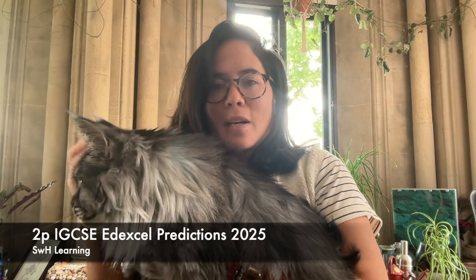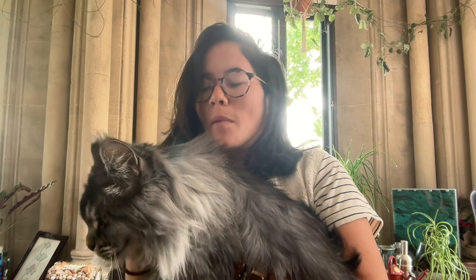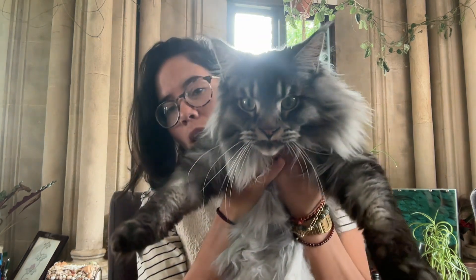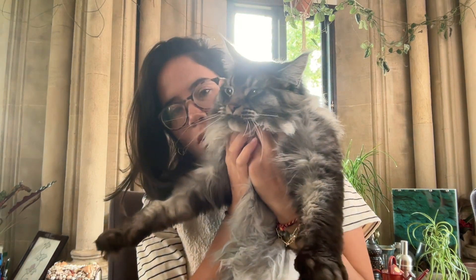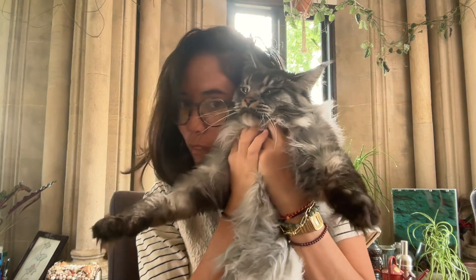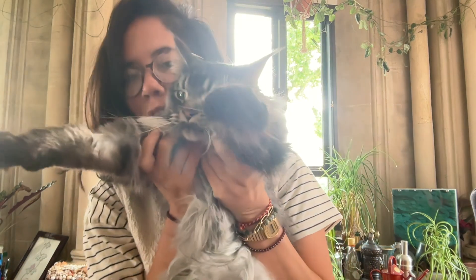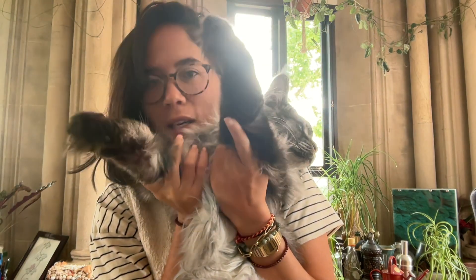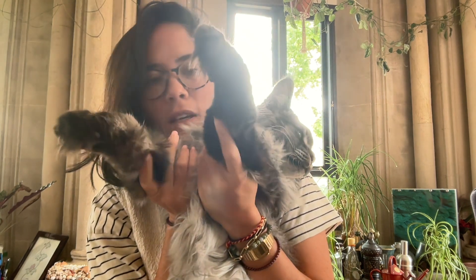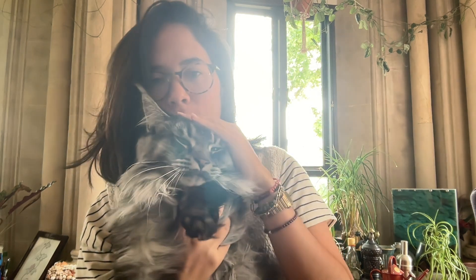Hi everyone, if you're wondering why my background is different, it's because I'm spending the week cat-sitting my friend's cats in London. This is Thor — he's a kitten, if you can believe it, because he's absolutely massive. He's a Maine Coon cat — look at the toe floof! He has to be the sweetest, most gentle cat I have ever met.